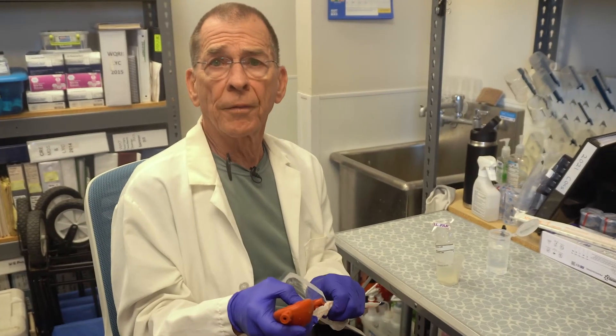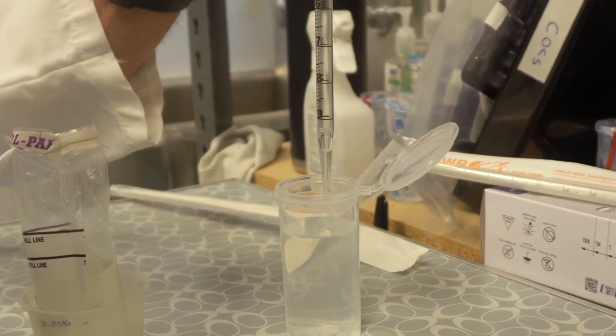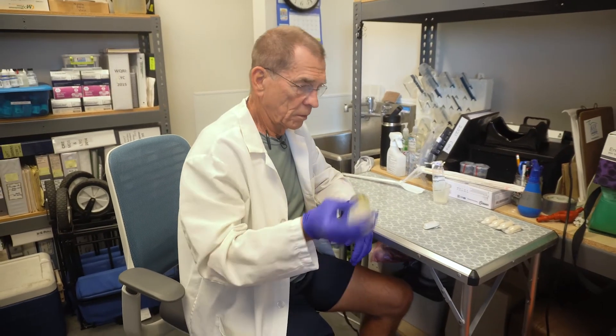And we live down here. It's an important thing for us to make sure that our bay is maintained. And if you don't measure it, you don't know it. So that's what we're doing — we're measuring what's going on in the bay now.